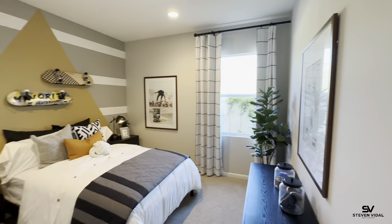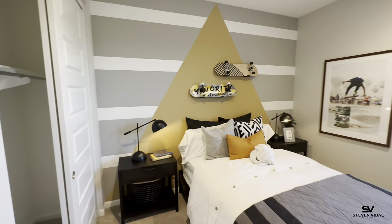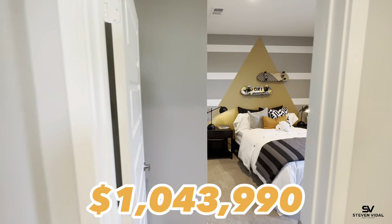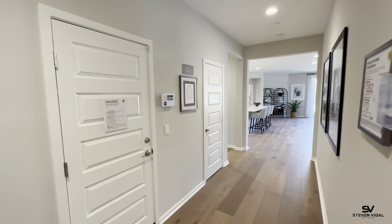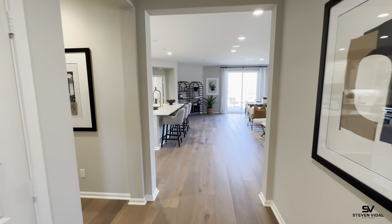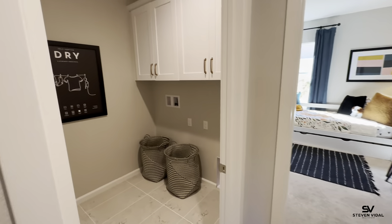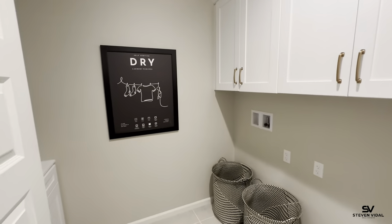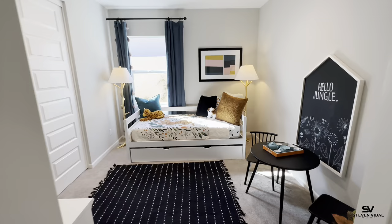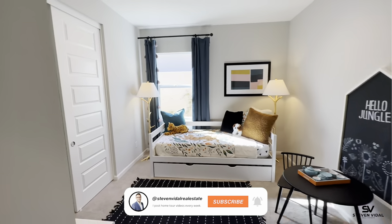Here's the second bedroom. The price on this one is just over a million — the exact price is $1,022,990. There are also a lot premiums here, so depending on where the home is located in the community, that lot cost could vary. You can range anywhere from about $10,000, and if you get one with views, a massive lot, and a cul-de-sac, that could cost you closer to $100,000.